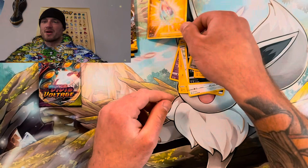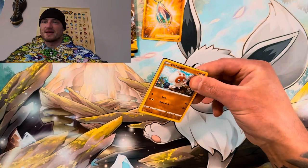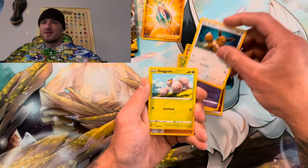Vivid Voltage, busting this thing open — keeping it going. Hey, tell me what's your best pull from Vivid Voltage? Code card, four from the back. Tell me if you guys pulled Chunky Chew or Nessa. Come on now — Cloyster, Eevee, we get Nessa reverse — and nada.